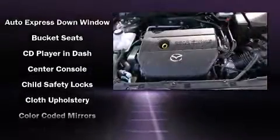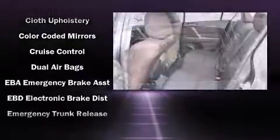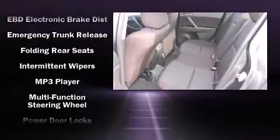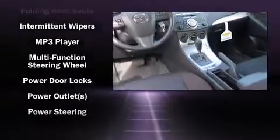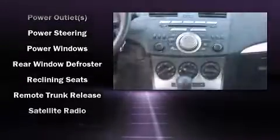Mazda ensures the safety and security of its passengers with equipment such as dual front impact airbags, front side impact airbags, traction control, brake assist, anti-whiplash front head restraint, ignition disabling, and four-wheel disc brakes with ABS.